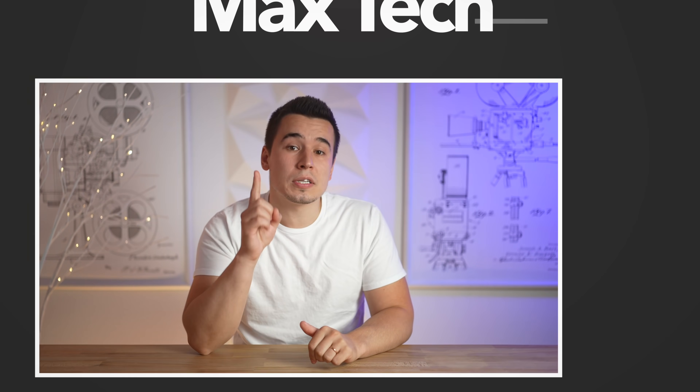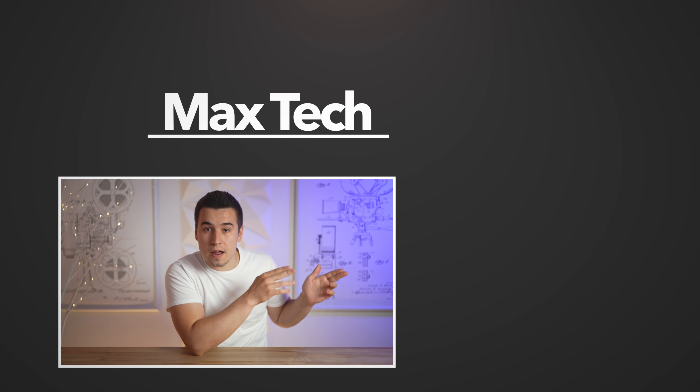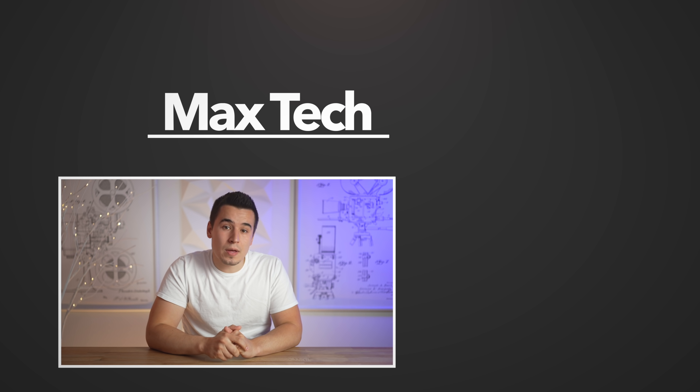Hopefully you guys enjoyed this video. If you did, go ahead and click the circle above to subscribe for more videos like this one. Definitely check out one of those two videos right there — thanks for watching, and we'll see you in the next one!